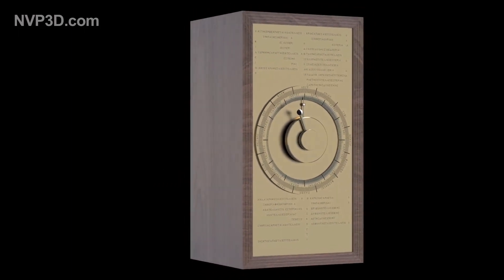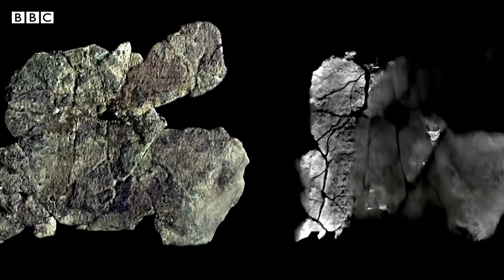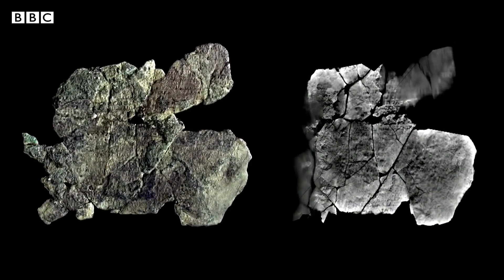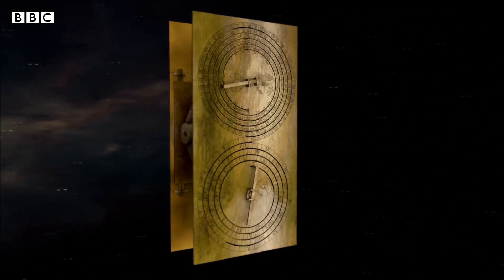The device has a weird structure with dials and gears and looks like an inside part of a complex system. Scientists did a multi-spectral scanning of the device and they found ancient text on it. Scientists dubbed it as a mechanical textbook of ancient time.